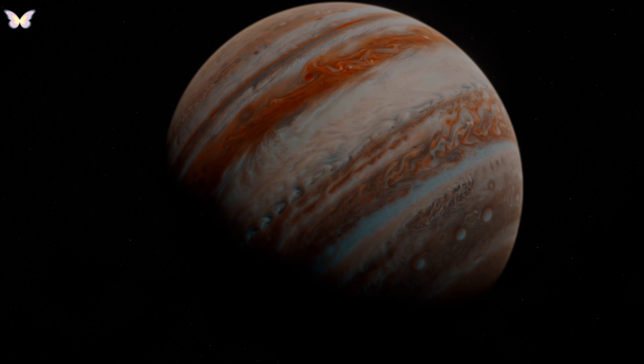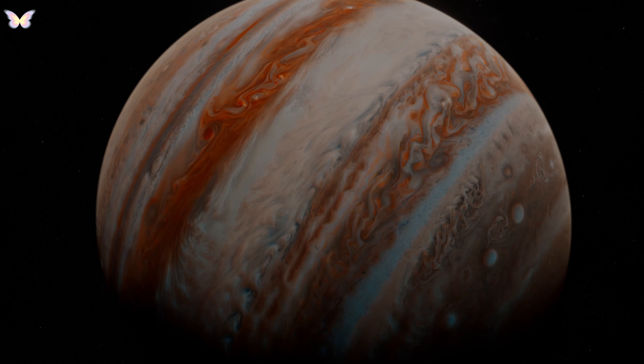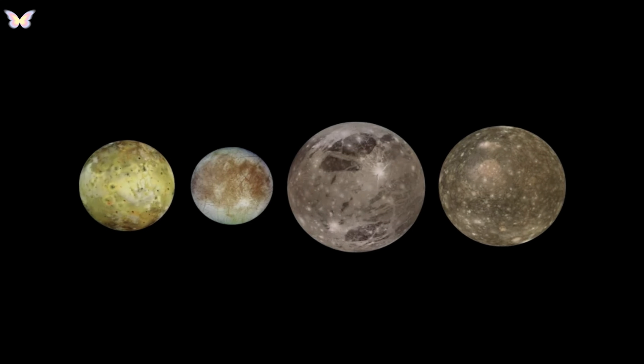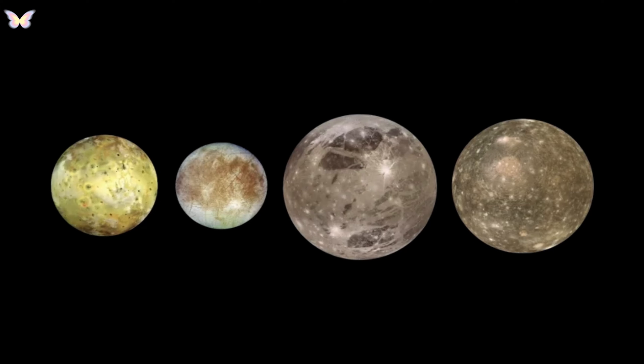Jupiter also boasts a large number of moons, with at least 79 confirmed, each with unique characteristics. The four largest moons — Io, Europa, Ganymede, and Callisto — were discovered by Galileo Galilei in 1610, and are known as the Galilean moons.